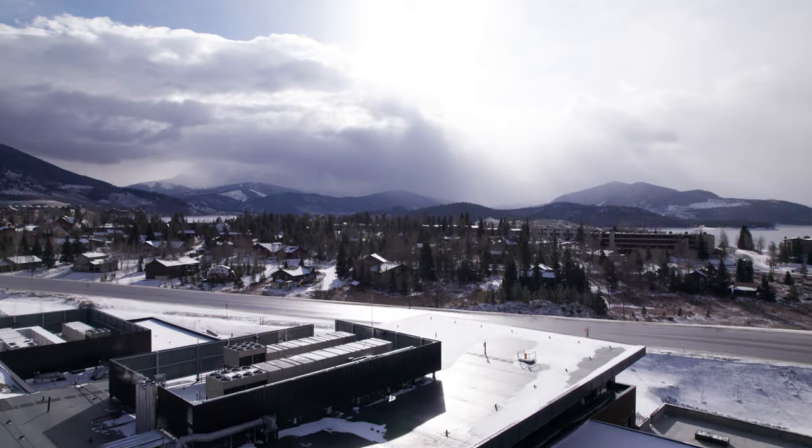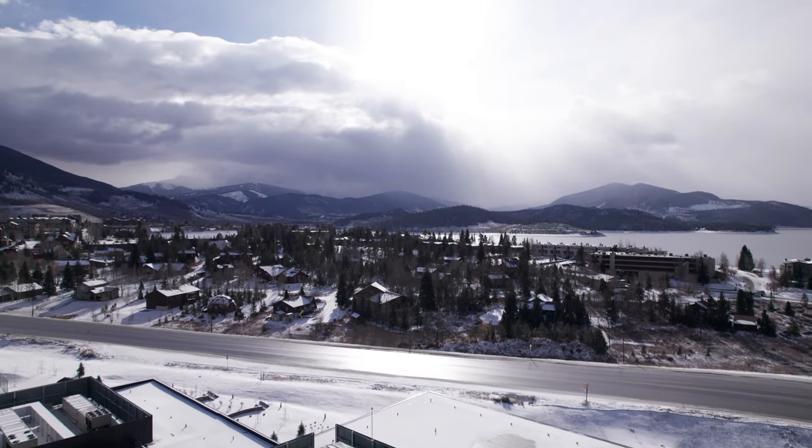Today is move-in day, so there's a lot of exciting activity going on all around me that you might pick up and hear throughout this tour. But we're really excited to show you the new services that we will be bringing to Summit County when we open up in a couple of days.